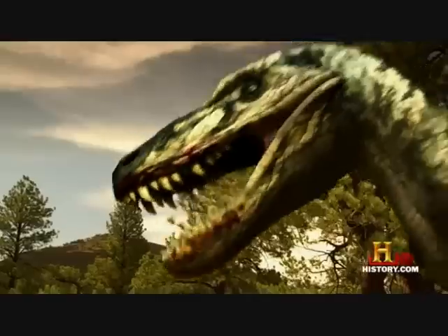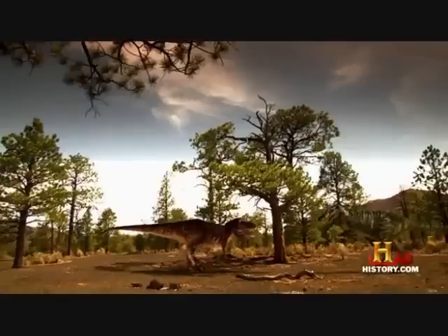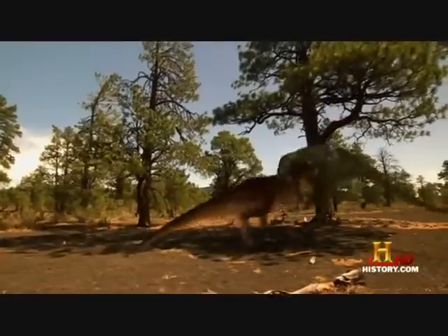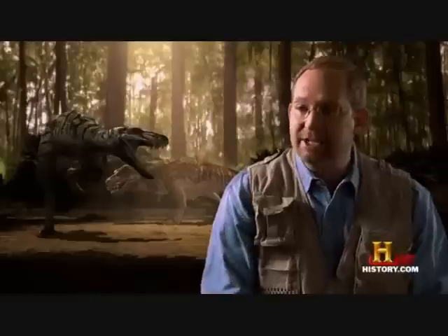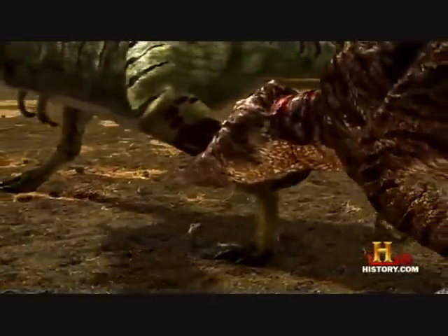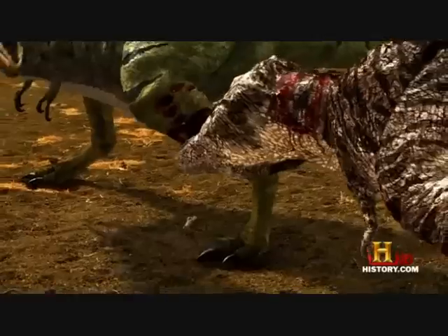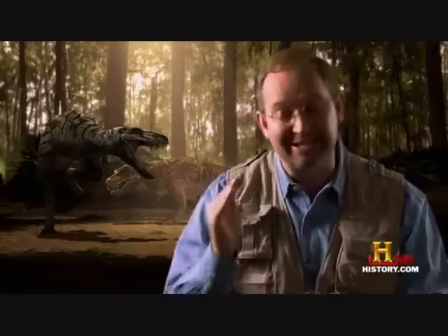Nanotyrannus leans in again, waiting to make his lethal lunge. He's using his experience as a veteran fighter to his best advantage. The T-Rex, a rookie warrior, tries to match his every move. As he moves in for the kill, Nanotyrannus feels a horrible pain in his left leg. He looks down, and there is the second juvenile T-Rex — he's recovered from being slung across the forest floor, and he's attacking. He's bitten the Nanotyrannus on the leg, and if that wound becomes infected, it could end his life.